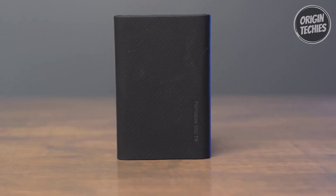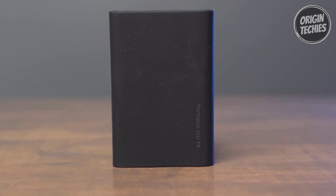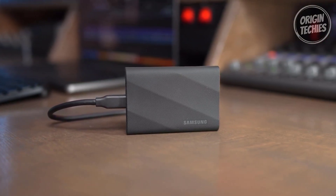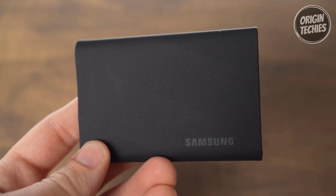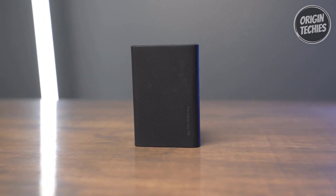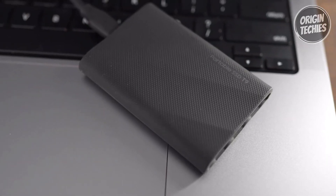Samsung also provides the Magician software to keep your T9 performing like new. You'll stay up to speed with the latest firmware updates, enjoy extra encryption for data security, and continually monitor your drive's health. In summary, the Samsung T9 portable SSD is an exceptional storage solution that combines speed, durability, and versatility.